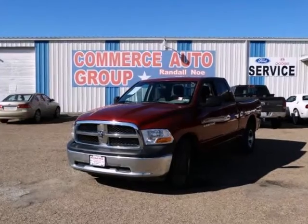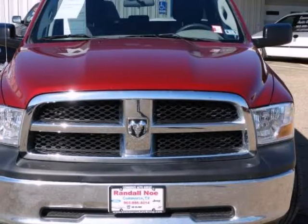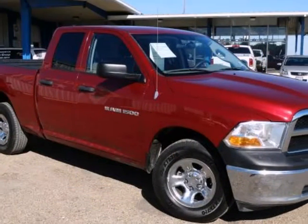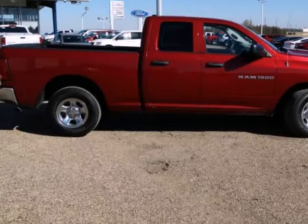We think you will love this pre-owned 2012 Ram 1500 four-wheel drive quad cab 6.3ft box ST, which has 56,210 miles. It comes fully equipped with a 5.7L heavy 8-cylinder engine, ABS, four-wheel drive, air conditioning, and many other features.